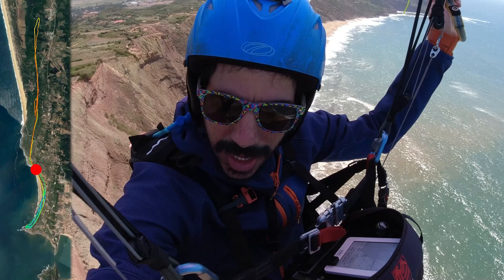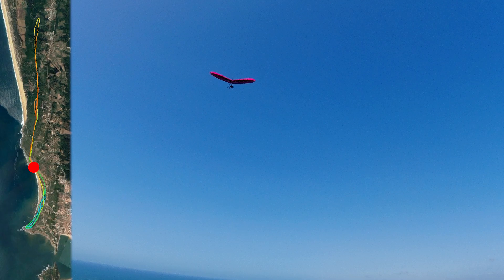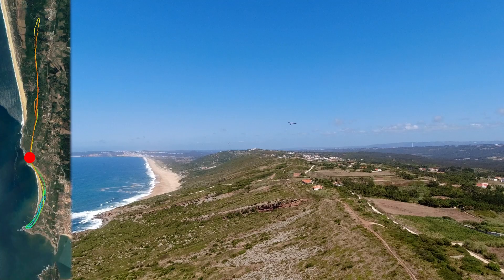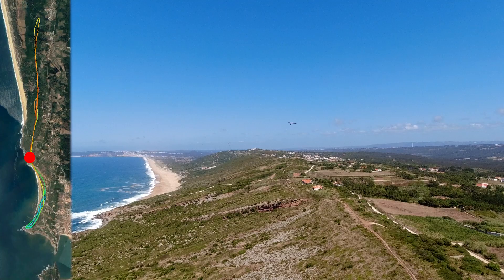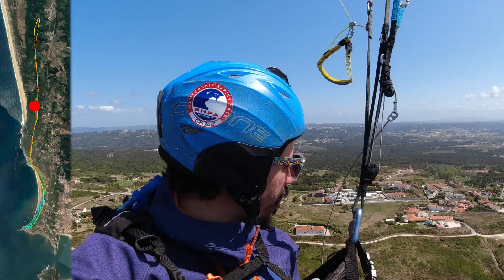We're just rounding off the north side and there's quite a lot of headwind. We just did a side-to-side check and we're definitely going faster going back.